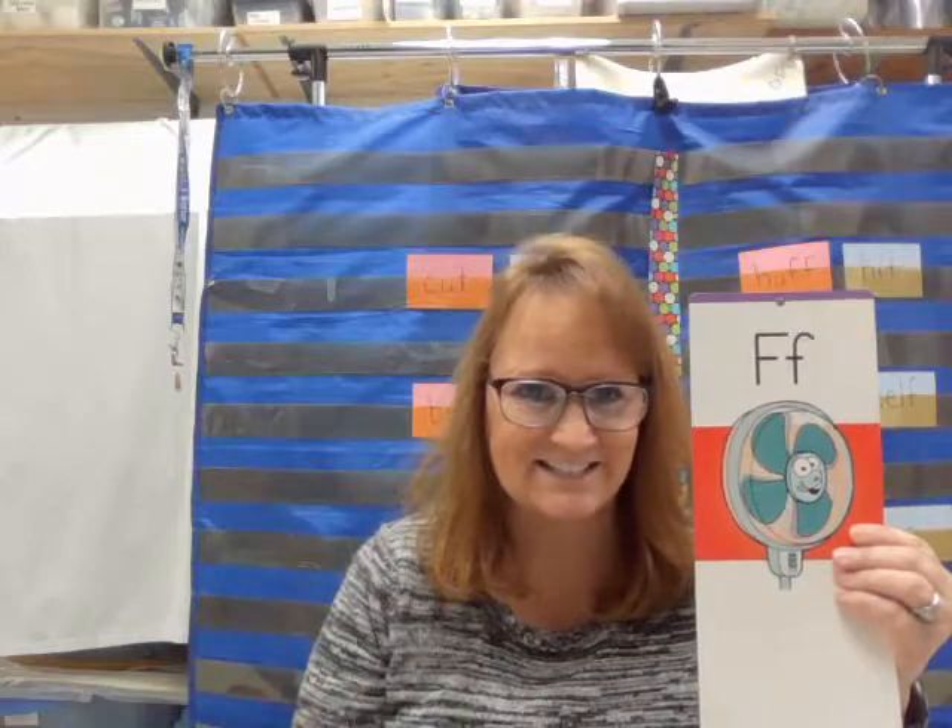Today we're going to continue to talk about the letter F and let's review what the sound for F is. Can you do it faster? Can you do it fastest? Good.